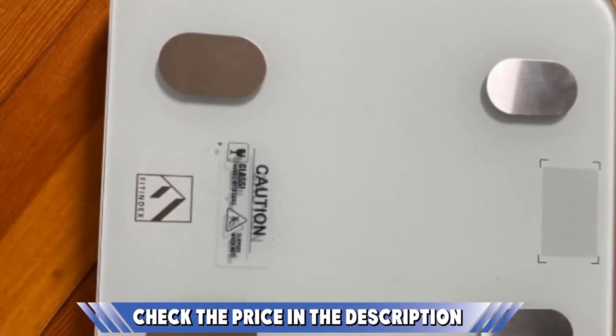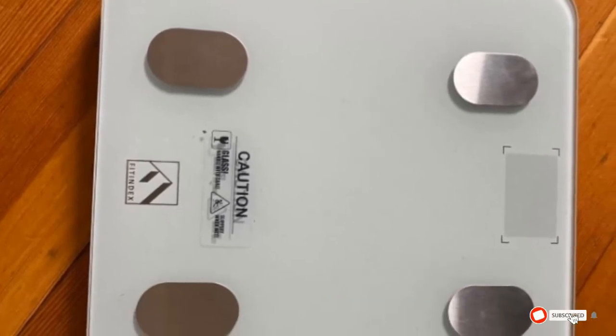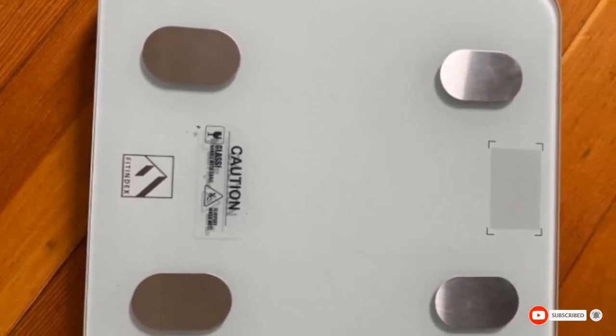The high-precision sensors measure in 0.2 lb or 0.05 kg increments with a 180 kg maximum weight capacity. This scale is best used by users between the ages of 10 to 80 years old. If this is the desired product, please check the link in the description below.